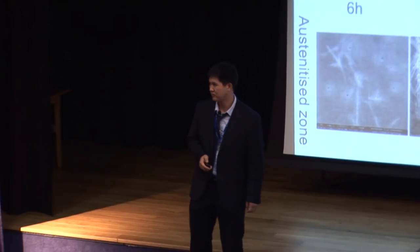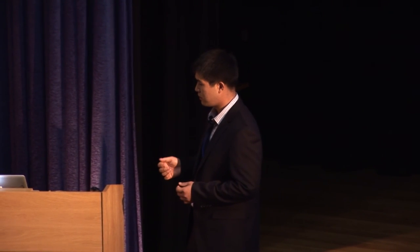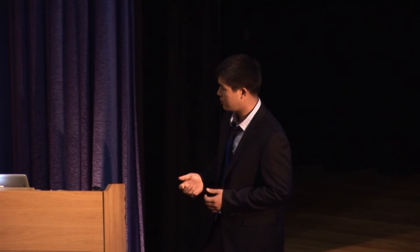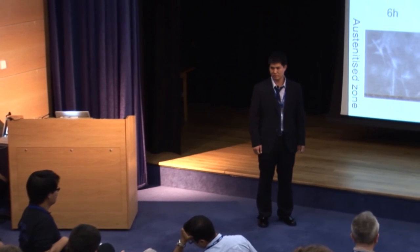A last question from Tata Steel, Netherlands: if the structure after regeneration is the same as the base metal, why is the elongation lower? Maybe because of segregation, and the loss of carbon may be another factor. Did you have any preheat in your samples? Yes.